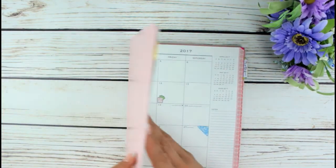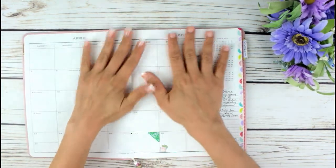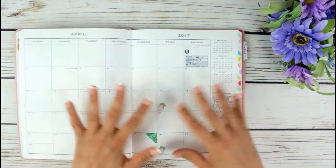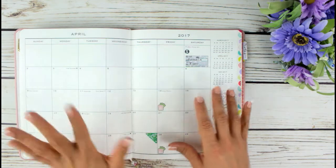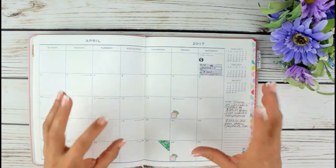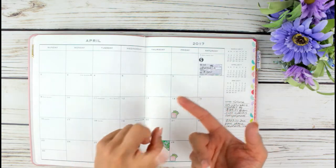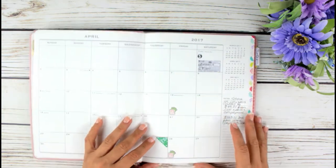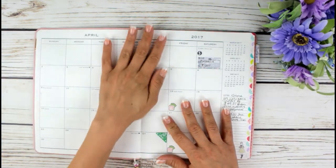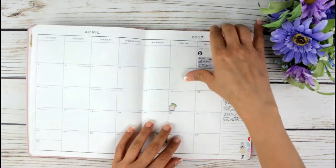It started in March but I'm not going to show you that because I already started. I'm going to give it a try and I'll show you April - it's going to start pretty soon. What I am going to do here is put down any finances: Etsy shop included, anything that has to do with money - bill payments, Etsy shop, paydays, money being spent, anything being sent out financially - it's going to go in this notebook.